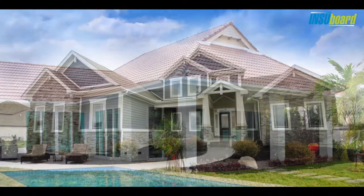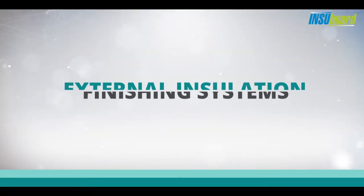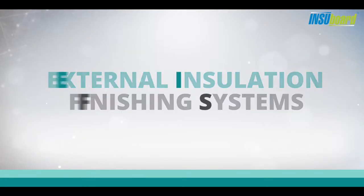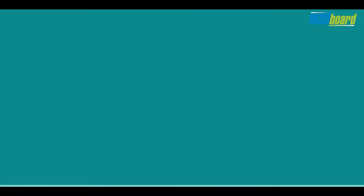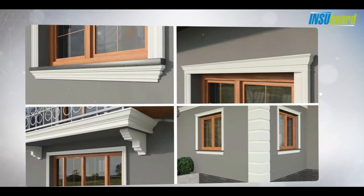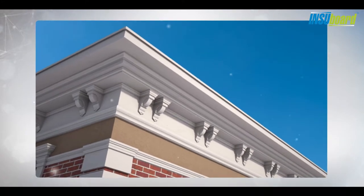Thermal insulation can make your house look good too while improving its energy efficiency. Presenting External Insulation Finishing Systems — EIFS. Very successful and popular in many parts of the world, it's a non-load bearing external cladding. In addition to thermal insulation, EIFS gives a renovated look to old buildings and adds to the exterior beauty of the building. The system helps in avoiding moisture ingress and therefore increases the life of the structure.